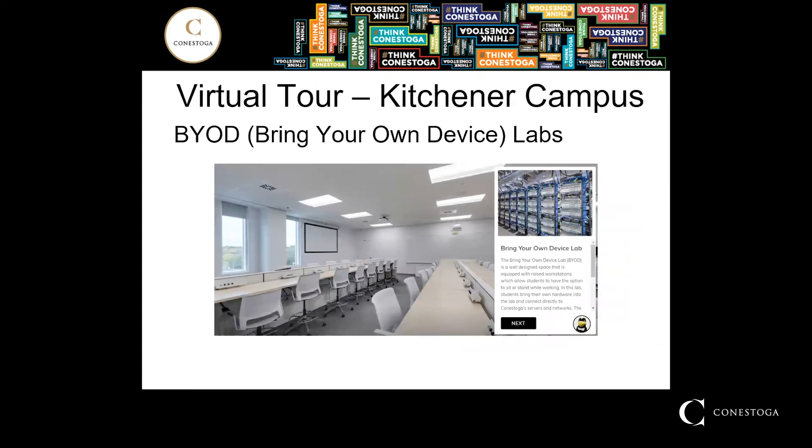There are also bring-your-own-device labs — a well-designed space equipped with raised workstations which allow students to have the option to sit or stand while working. In this lab, students will bring their own hardware into the lab and connect directly to Conestoga servers and networks.